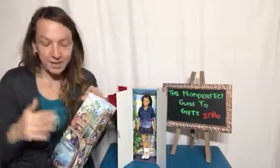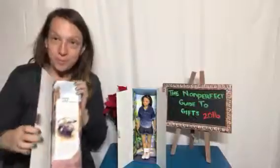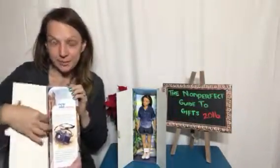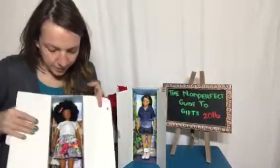The boxes are painted beautifully, very pretty. And then whenever you open them, you get a pamphlet with each doll's story. And then after you open it, the doll is inside.